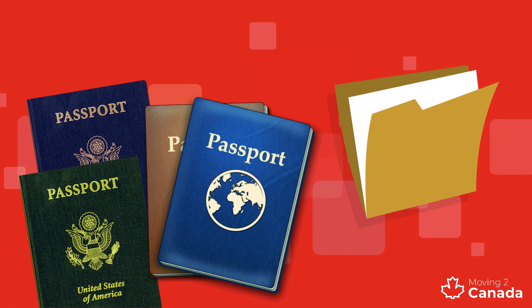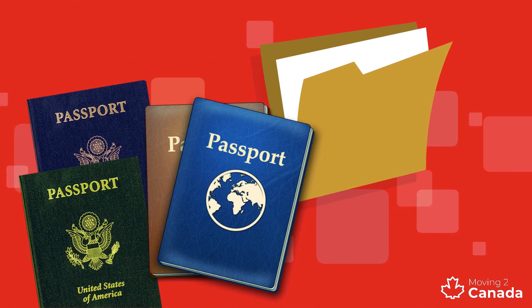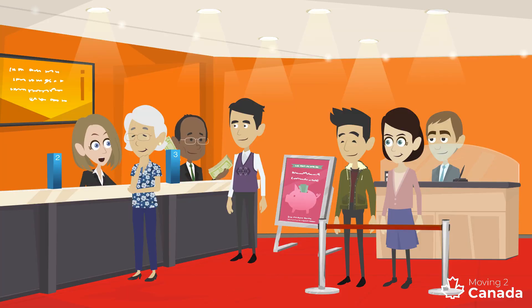If you want to work in Canada, then you'll need a Canadian bank account. You will need to bring your immigration documents, as well as your new SIN and a photo ID with you. Read our guide to find the best Canadian bank for you.